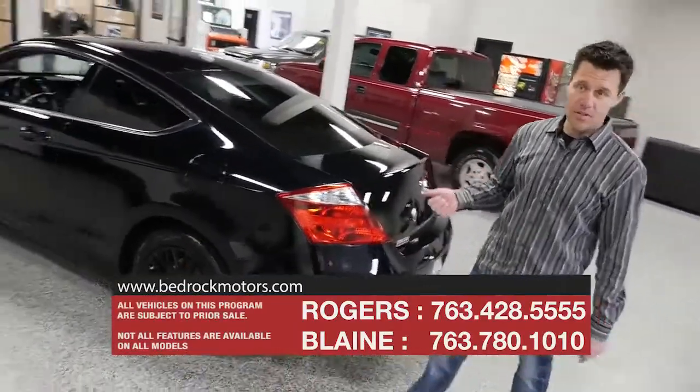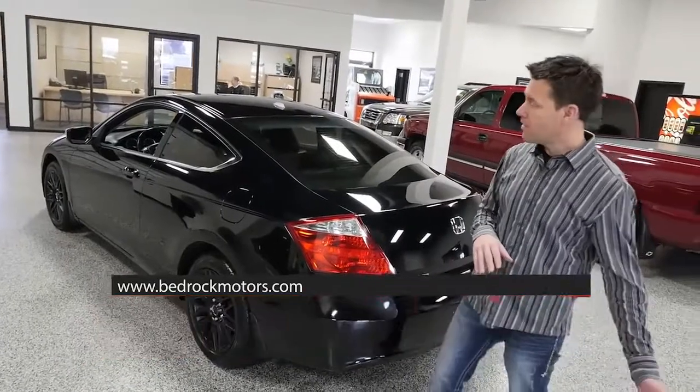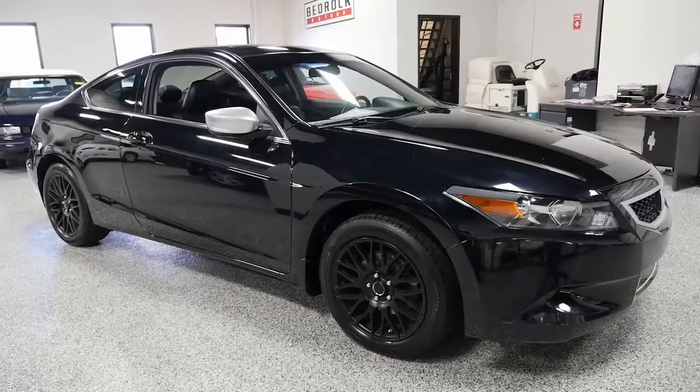Come and check this car out at bedrockmotors.com, or give us a call. We typically have 30-plus pictures on our website. They go through our shop — we make sure all the maintenance is done on them, and anything that's broken is fixed.